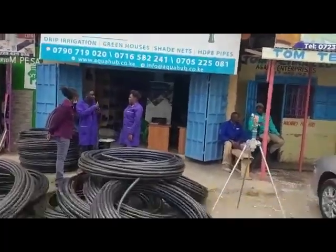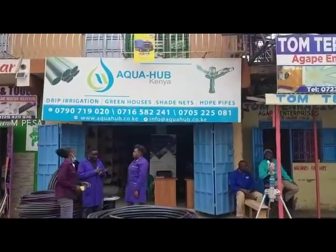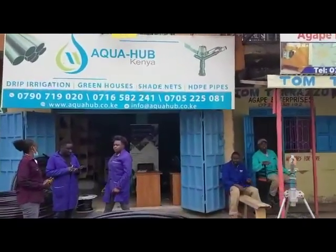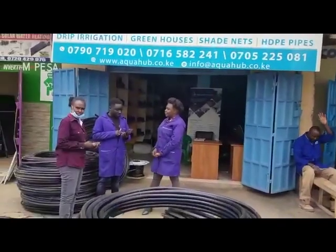Hi, my name is Eugene from Agri-Innovation Hub. Agriculture is the backbone of the Kenyan economy and so we have taken it upon ourselves to shine a light on agri-based companies and their products.